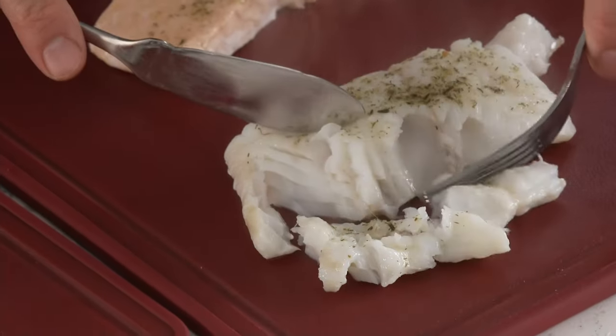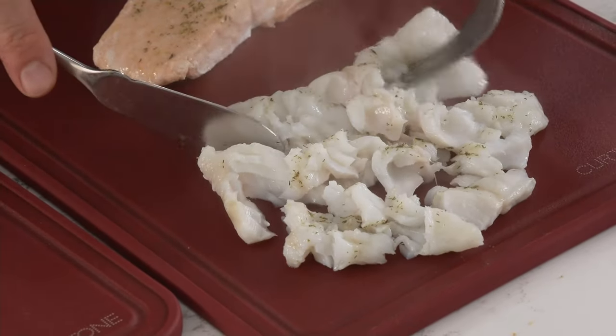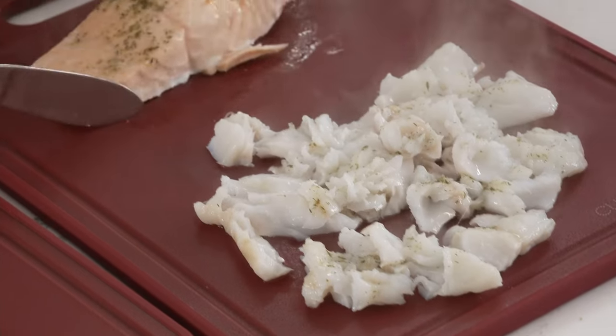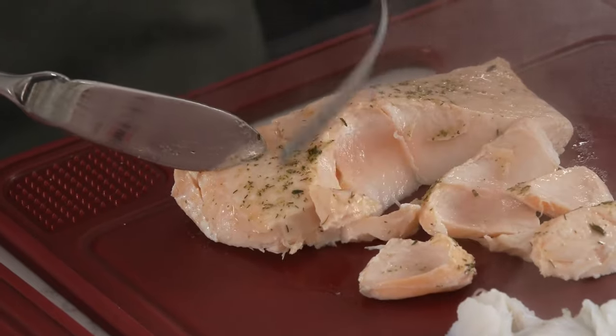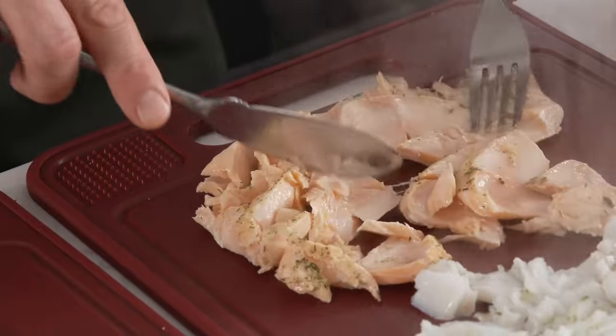I'm going to take you back to the Faroe Islands because I really want you to see what you're purchasing in its natural environment. The number one thing I love is that incredible freshness that you're getting. Look how that salmon flakes — the taste of this salmon is pure and clean.